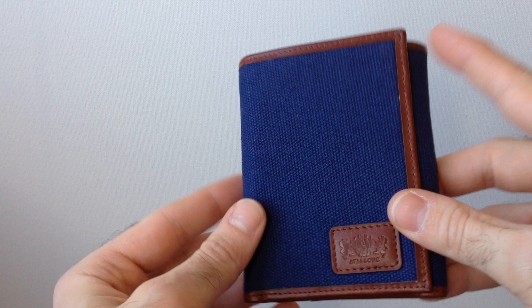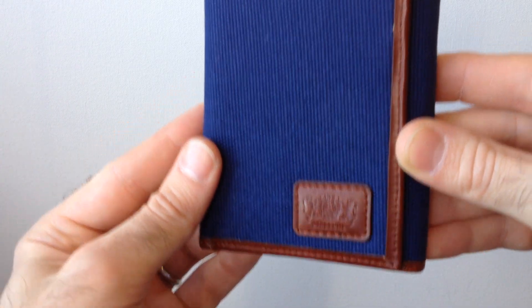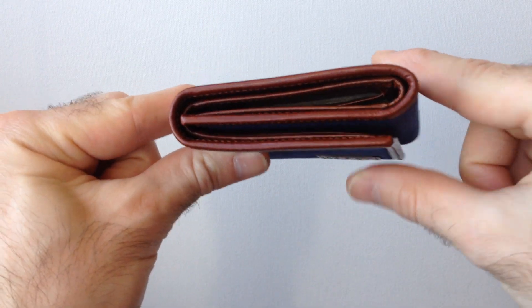It has nine stitches per inch, our logo on the front, and a fairly slim profile.